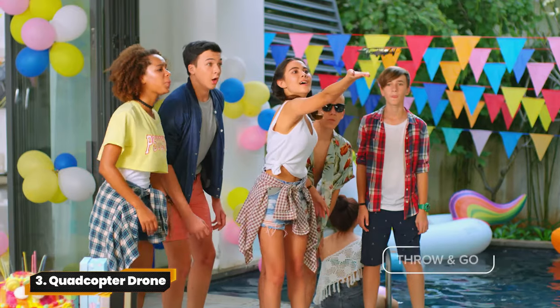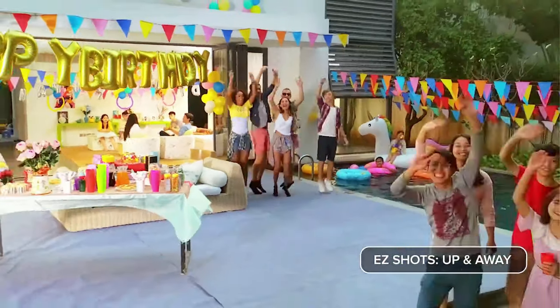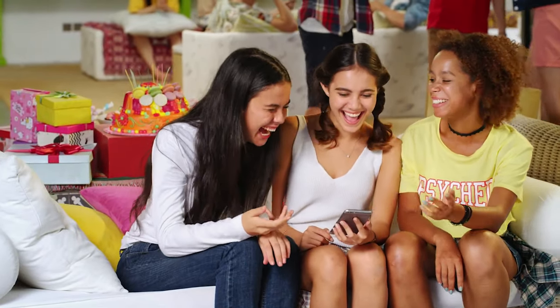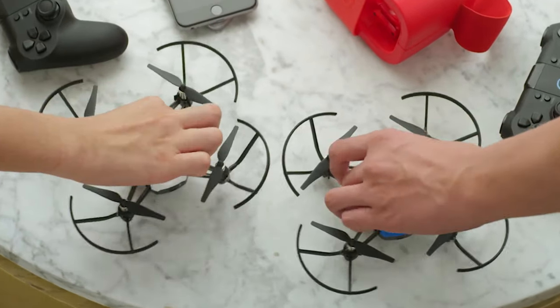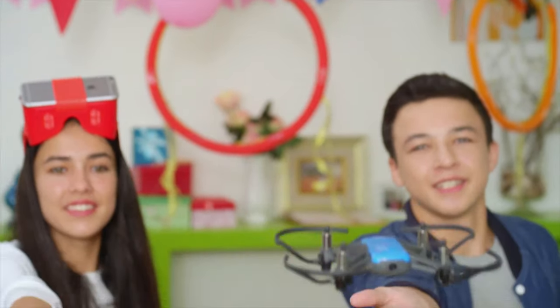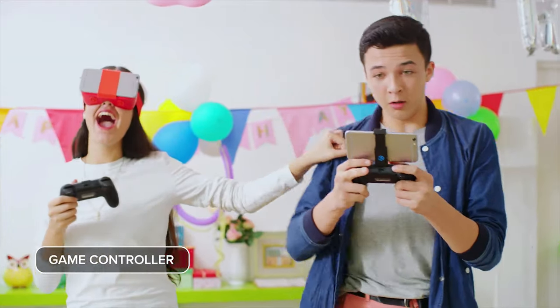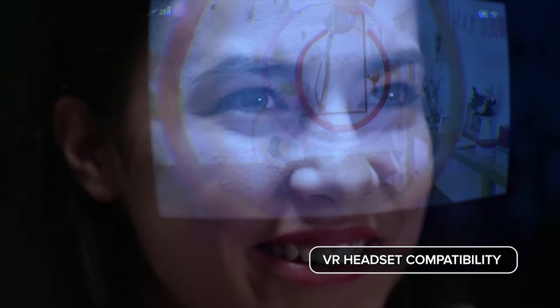3. Quadcopter Drone. Meet the Rise Tech Tello Mini Drone — your ticket to sky-high adventures. Snap stunning photos and HD videos with ease. Stable flight and long battery life ensure uninterrupted fun. Powered by DJI for epic aerial stunts, it's time to take your selfies to new heights.